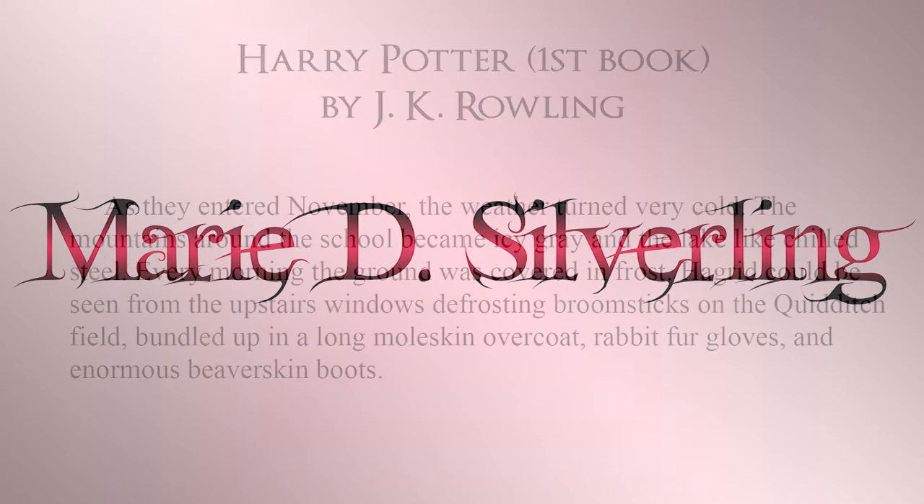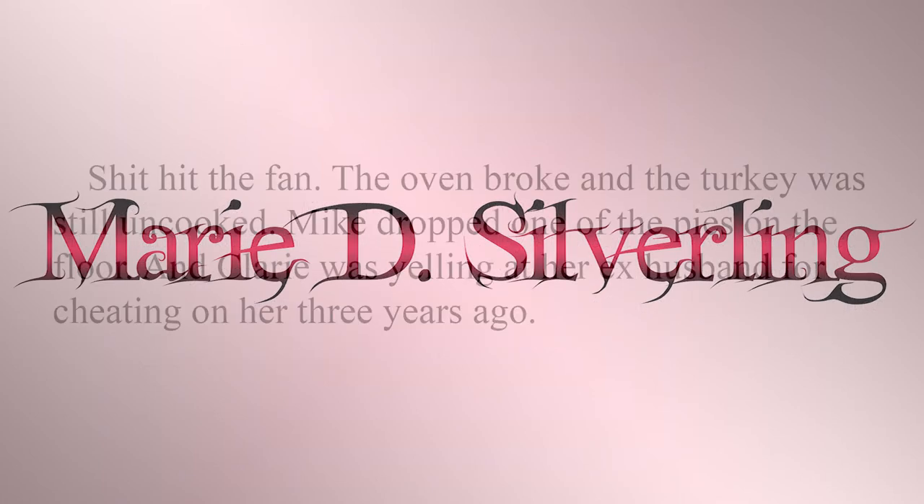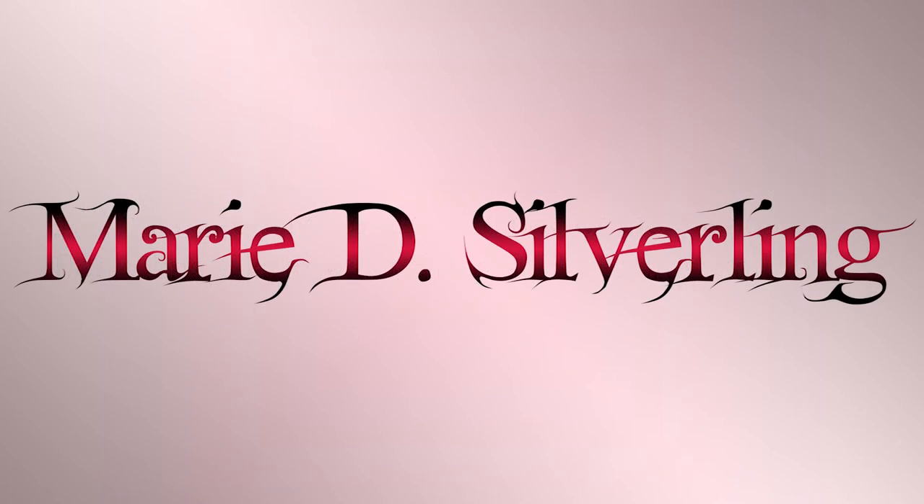Do not be redundant with a tell followed by a show — most of the time. With my example from Harry Potter, J.K. Rowling had "as they entered November, the weather turned very cold" followed by her showing cold weather. But if I were to say "shit hit the fan" — the oven broke and the turkey was still uncooked, Mike dropped one of the pies on the floor, and Claire was yelling at her ex-husband for cheating on her three years ago — it becomes completely redundant to say "shit hit the fan" when you go on to explain how in the next sentence. One reason why it's okay to be a little redundant, like J.K. Rowling was, is because she was writing middle grade stories and using that sentence as a transition. Another reason would be because of style, which I'll go over in a different video.